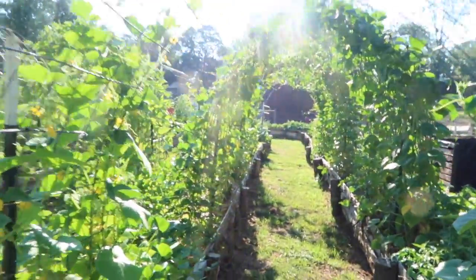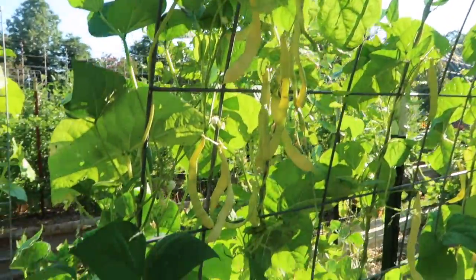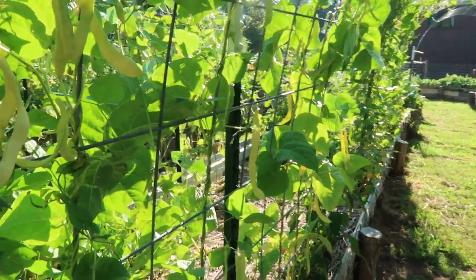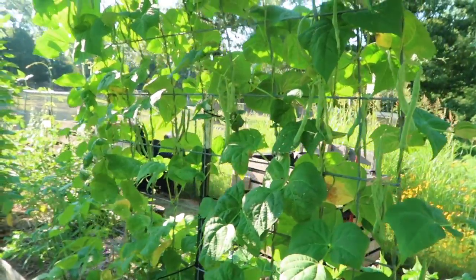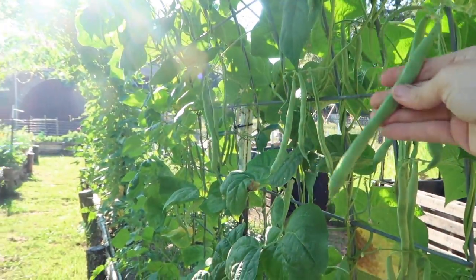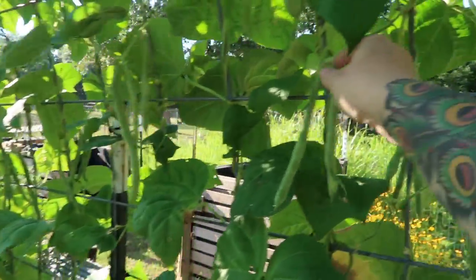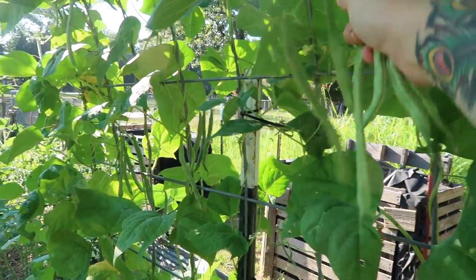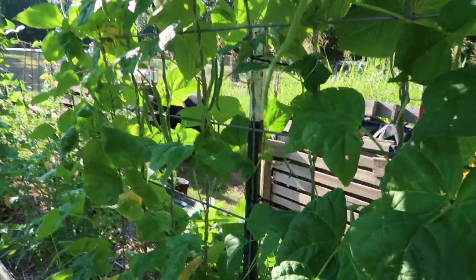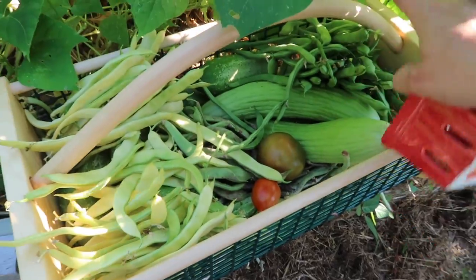I'm going to grab my basket and go down this last row because I know I have some harvesting to do right here on this bean trellis. These are Marvel of Venice, which is a yellow fresh eating bean, and there are a lot on this to be picked. And on this side they're called Busy Homesteader, another fresh eating green bean — they're just very heavy laden. Wow, that's a lot of beans! I've got some work to do.